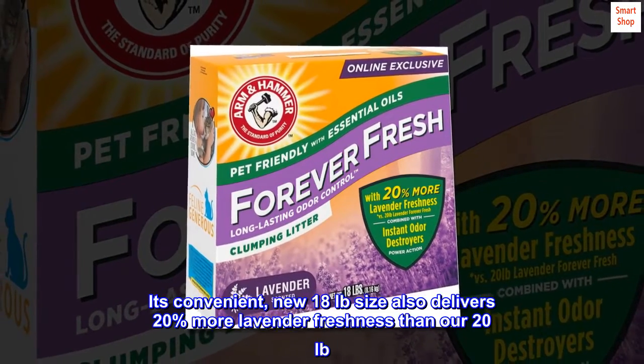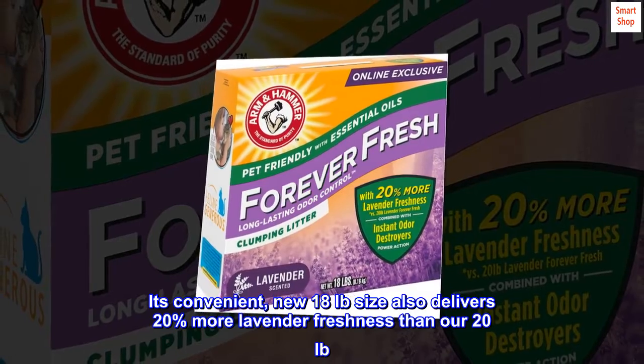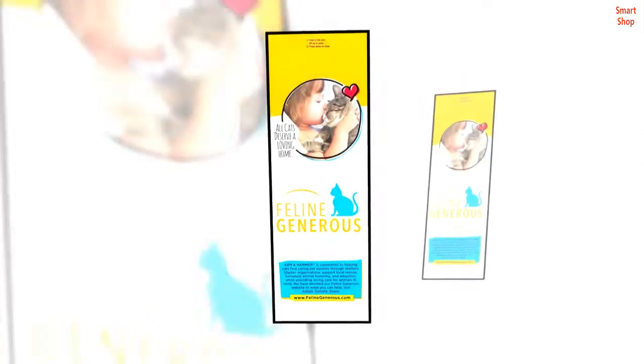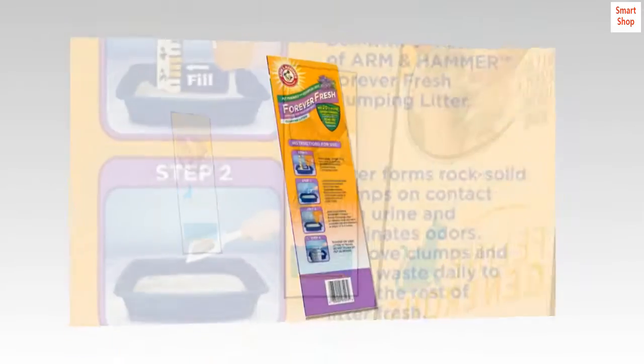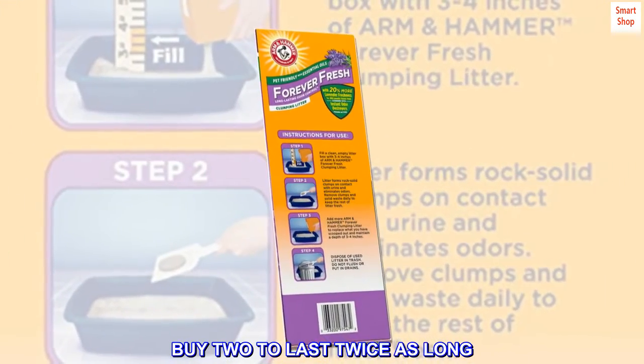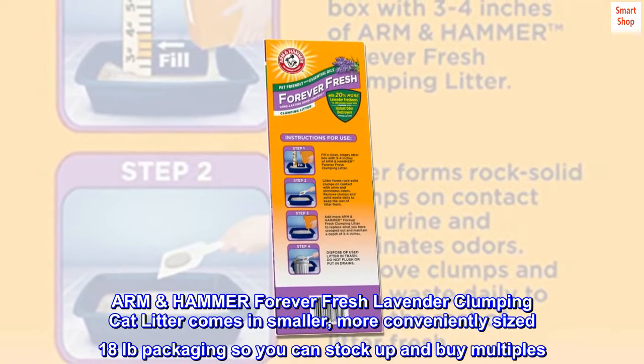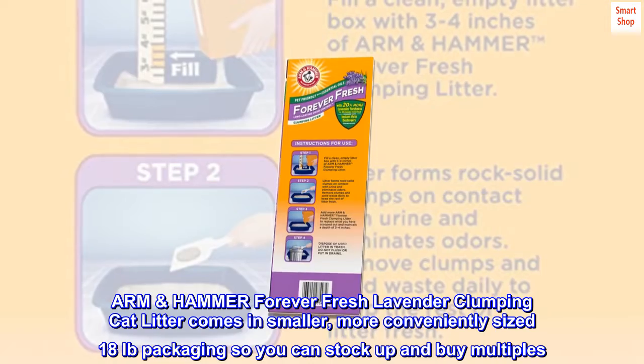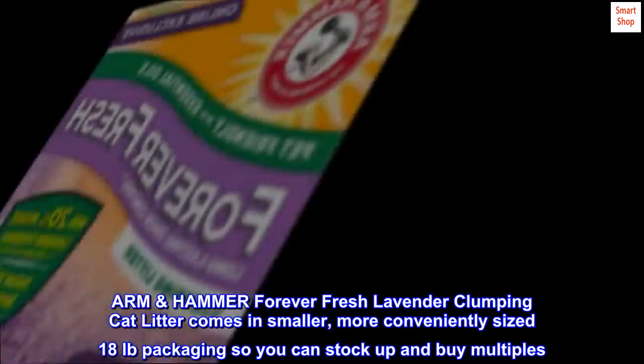It's convenient. The new 18 lb size also delivers 20% more lavender freshness than our 20 lb size. Buy two to last twice as long. ARM & HAMMER Forever Fresh Lavender clumping cat litter comes in smaller, more conveniently sized 18 lb packaging so you can stock up and buy multiples.